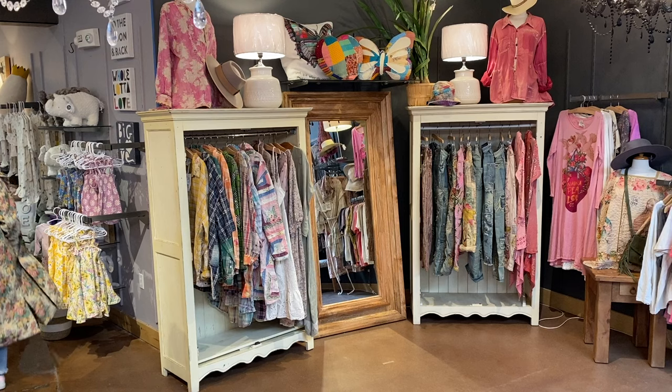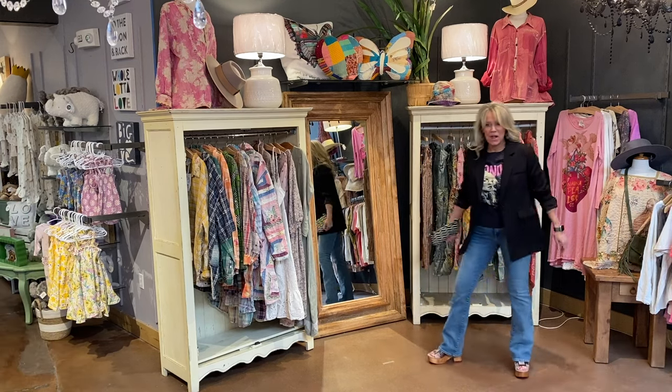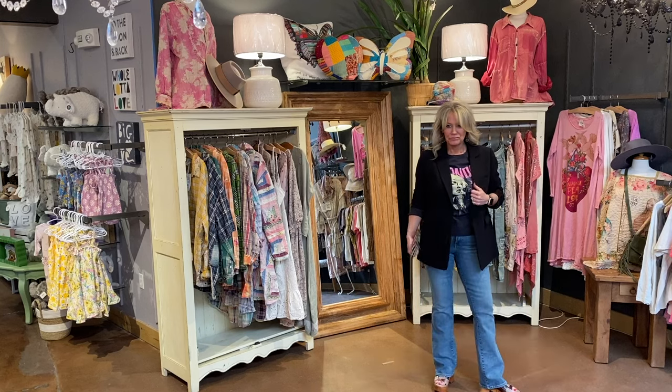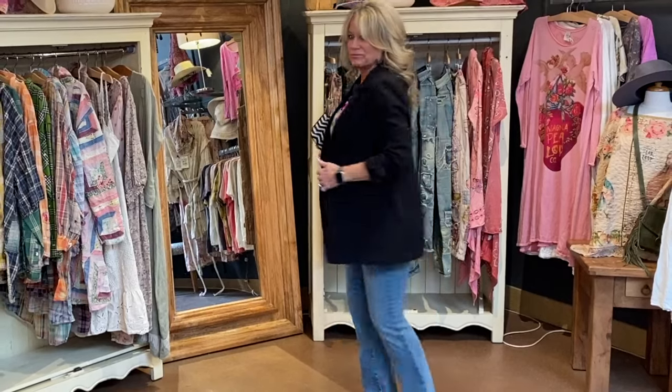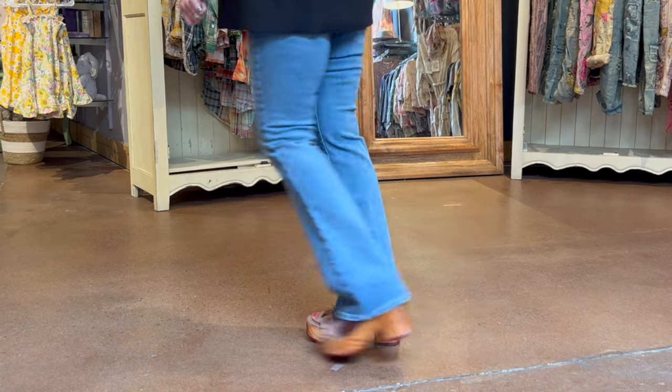Wendy is showing off this tee in a totally different way — she's rockin' Blondie. Over top she has this great Charlie B blazer and the best-fitting, longest-lasting denim high-rise boot-cut jeans in the color Compressed by Cut from the Cloth. Earrings by Red Bench and shoes by Bed Stew. You look awesome, Wendy.